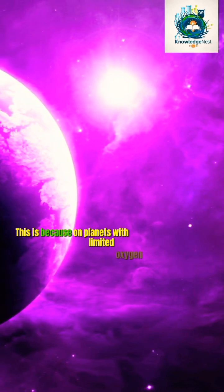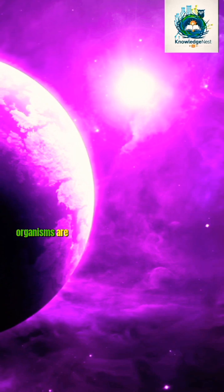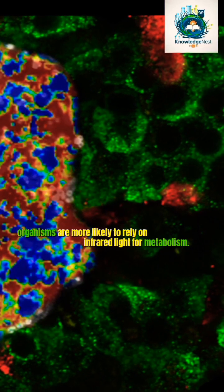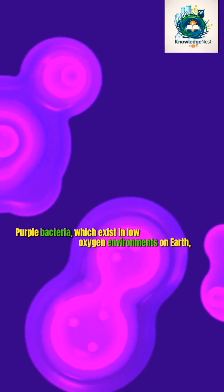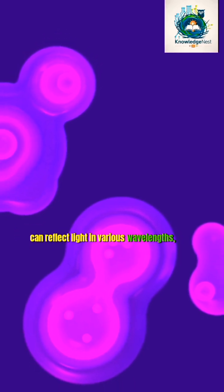This is because on planets with limited oxygen and sunlight, organisms are more likely to rely on infrared light for metabolism. Purple bacteria, which exist in low-oxygen environments on Earth, can reflect light in various wavelengths.